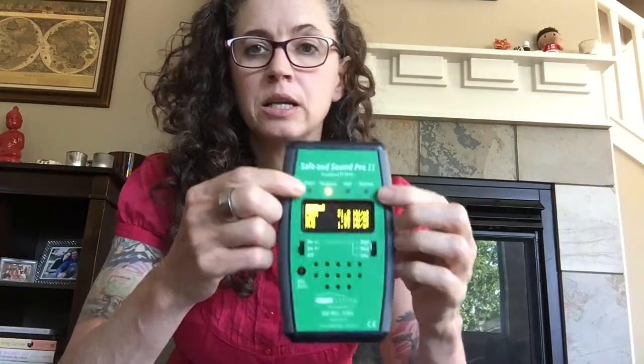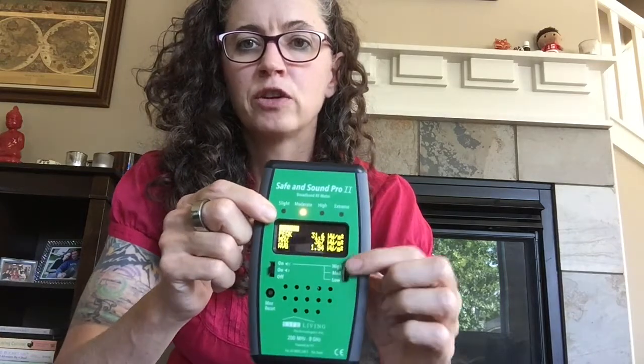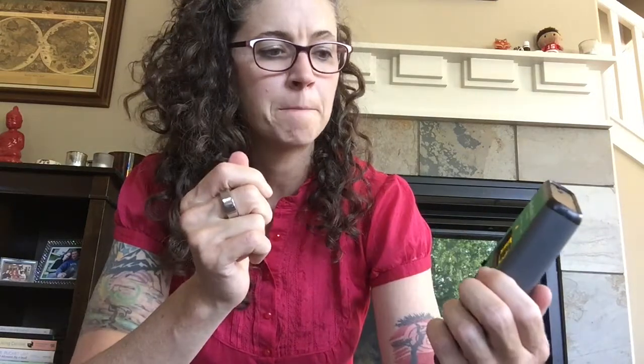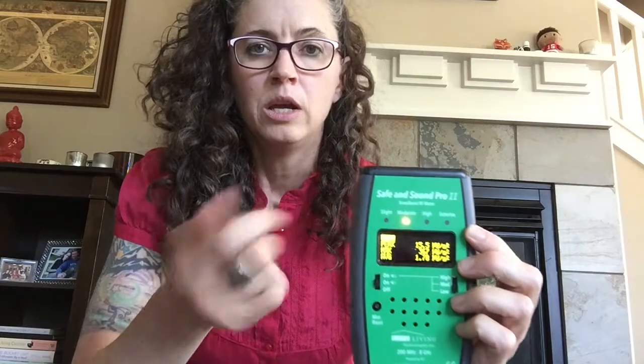The average is a bit irrelevant for the layperson, because it's the max and the peak that are really causing symptoms — that's what we want to be most aware of. The meter also has LED lights, which I think are helpful: slight, moderate, high, and extreme. If you're just starting out and don't know what the numbers mean, you can use these LED lights to see what range you're in. Right now I'm in the moderate range, and when there's a spike it'll go to high.